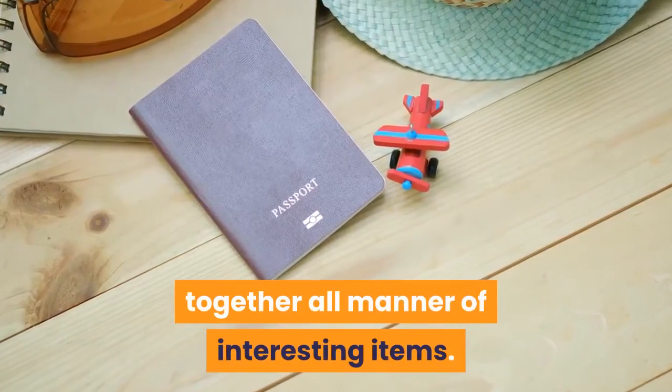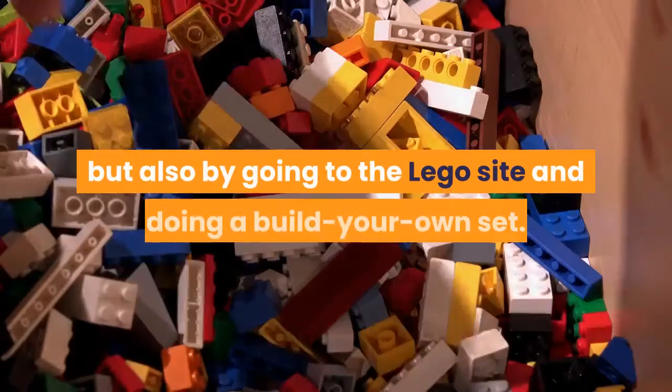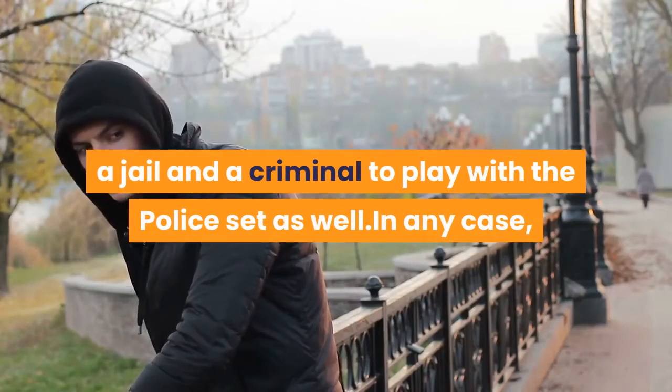He also uses spare parts to put together all manner of interesting items. He had fun with a 10-pound random LEGO lot from an online auction site, but also by going to the LEGO site and doing a build-your-own set. He designed — and of course I bought — a set with police officers, a jail, and a criminal to play with the police set as well.